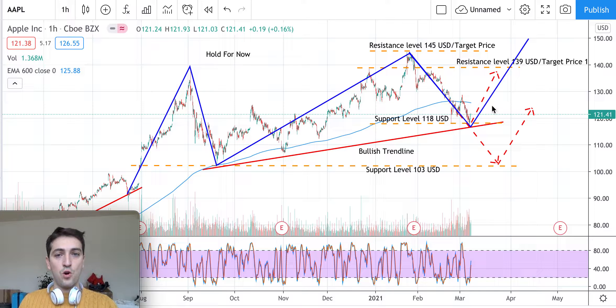If that confirmation happens in the next two to three days, the idea will be to go long with a first target price of $139. If not, just hold, because the price can keep going down. This is mainly based on technical analysis.